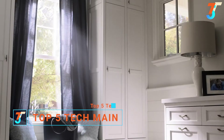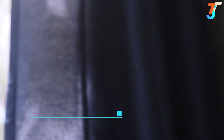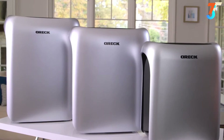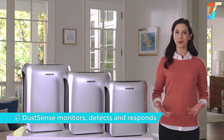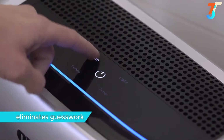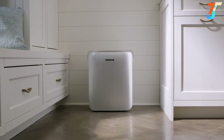Ever wonder if your air purifier is actually improving the air quality in your home, or are you unsure about which settings to choose for the best results? Introducing Air Response — a new collection of air purifiers designed with Dust Sense, which monitors your home environment, detects particles, and responds to deliver cleaner air. Simply set it to auto mode and Air Response does the rest by adjusting its settings for optimal results.